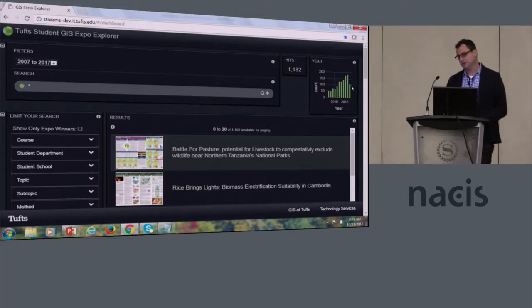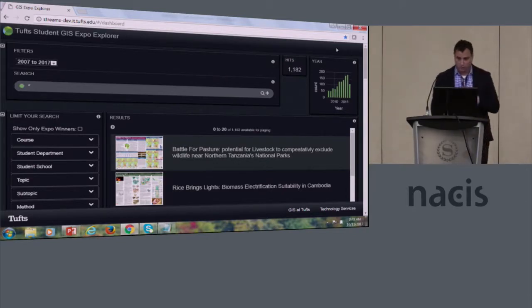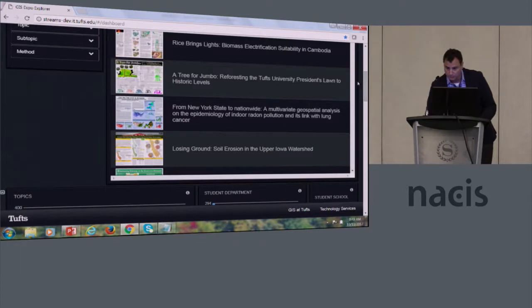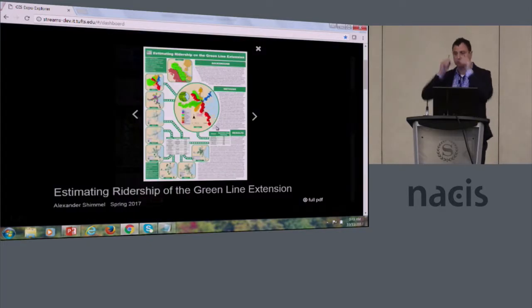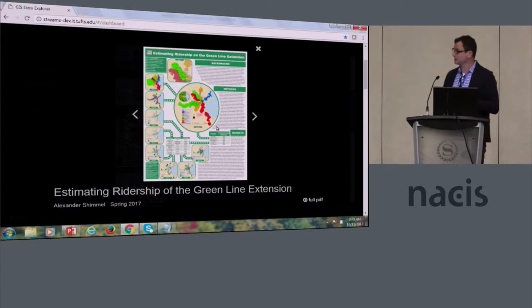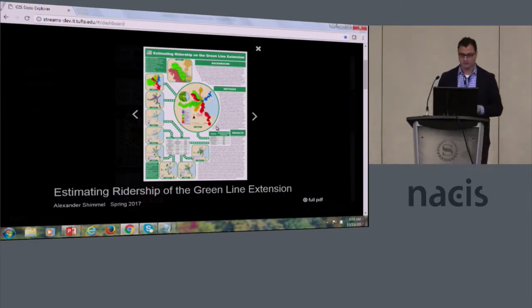We can also see the time frame, showing the steadily increasing use of geospatial technology at our university. This isn't a decrease here — this is the fall semester, we don't have those loaded yet. Right off the bat we can start browsing some posters. This is a student project in urban planning looking at the Green Line extension in Boston — the impact of the subway line extension — and you can download the full PDF of the project.